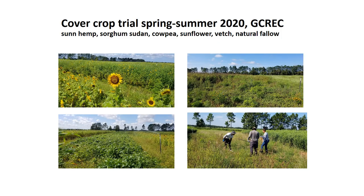We did some cover crop trials here last year, spring/summer 2020, right around the time COVID hit. We had really nice stands as you can see in some pictures here. We planted sun hemp, sorghum sudangrass, cowpea, sunflower, veg, and natural fallow, which was a wheat fallow. The veg unfortunately didn't grow well — it got choked out by the wheat — so I won't be talking much about that.